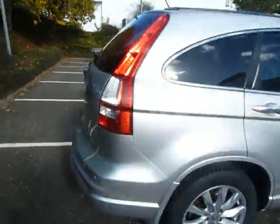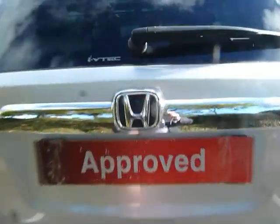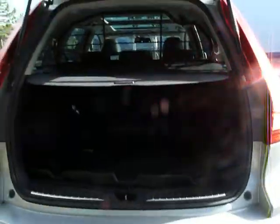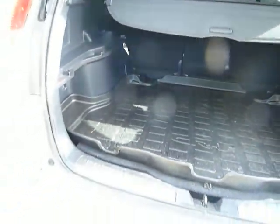This car's got the dog guard in it as well. As you can see it's a very good sized boot with a luggage cover on top, and there's a spare wheel underneath there as well.